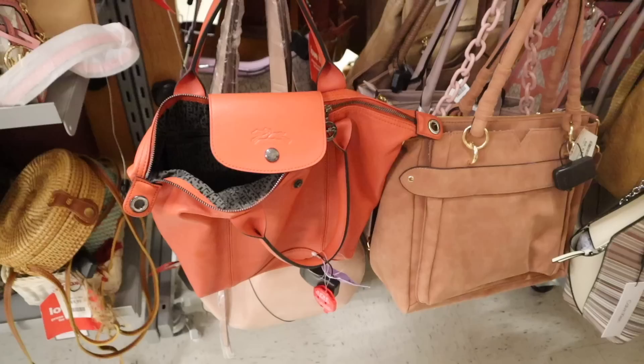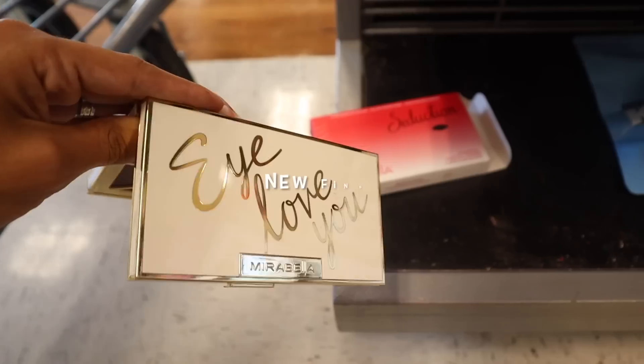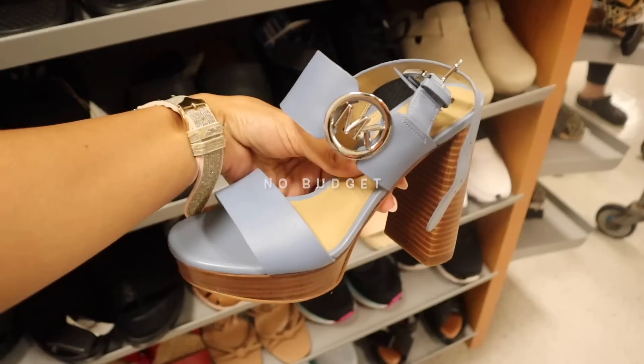Hey guys, I finally made it to TJ Maxx and I'm very excited to go on a no-budget shopping spree with you for new finds on luxury designer items. We always score over and over again at this specific location because their purse section is ginormous. We always score in Versace, Gucci, Steve Madden, and Aldo — a little bit of everything.